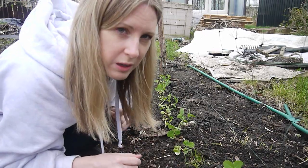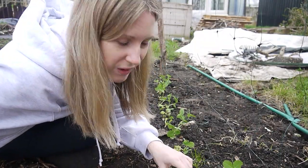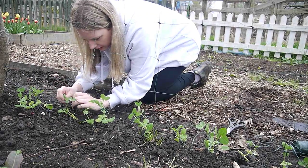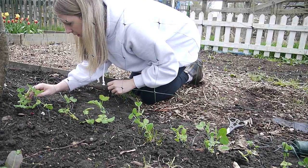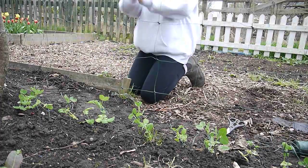I'm not tying them too tightly by the way, just quite loosely, just to keep them up really. They're a bit flaccid at the moment. Where's your head gone? Is someone eating your head? All happy, all tied in? Right, peas all tied in.